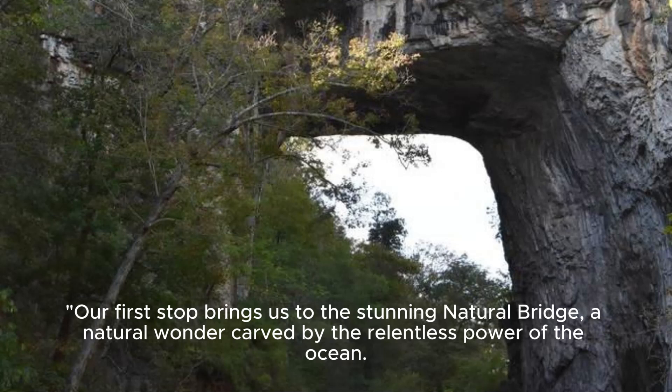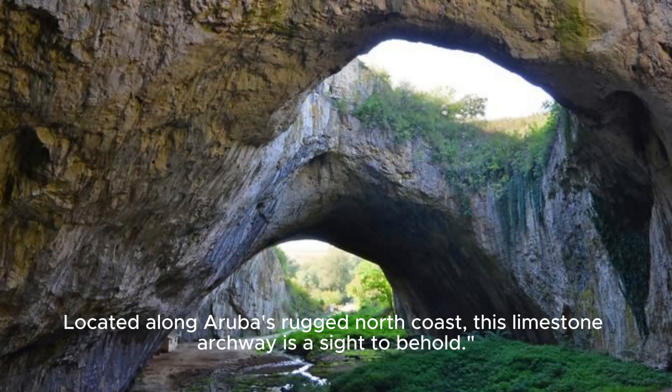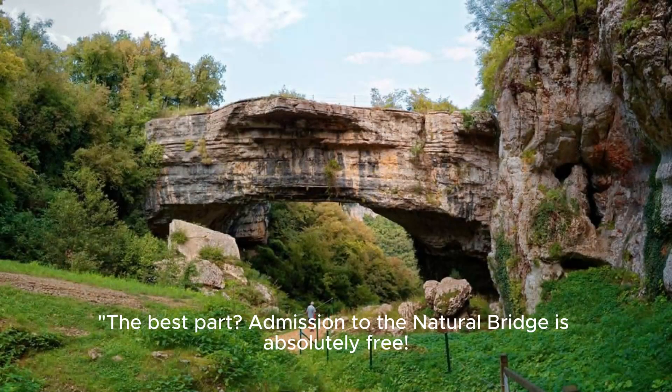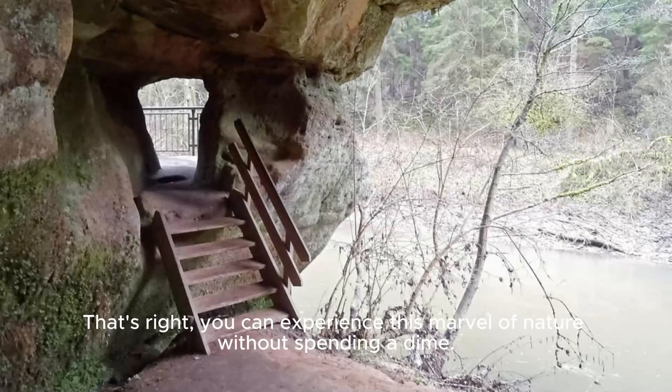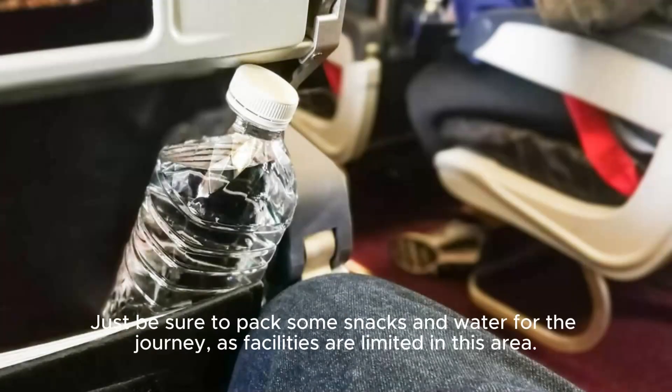Our first stop brings us to the stunning natural bridge, a natural wonder carved by the relentless power of the ocean. Located along Aruba's rugged north coast, this limestone archway is a sight to behold. The best part? Admission to the natural bridge is absolutely free — you can experience this marvel of nature without spending a dime. Just be sure to pack some snacks and water for the journey, as facilities are limited in this area.